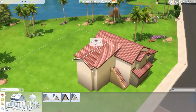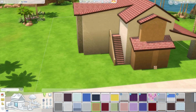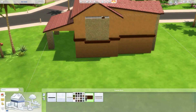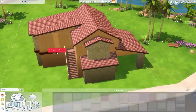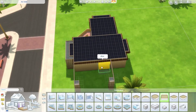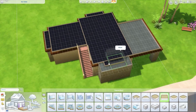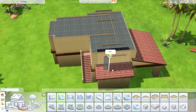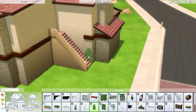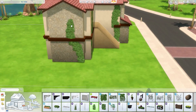I didn't get into the interior of the house until around 65,000 simoleons. By 70,000 simoleons I was still on the kitchen slash dining room part. I cut some parts out of the interior because it was getting a little too big and I didn't want empty space. I hate having empty space — I love cluttering my house with things.